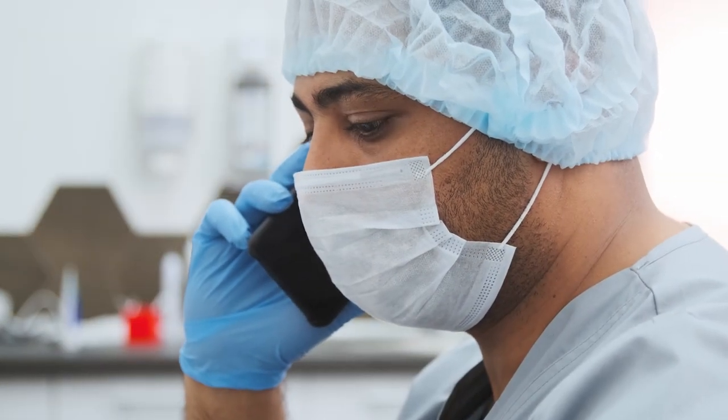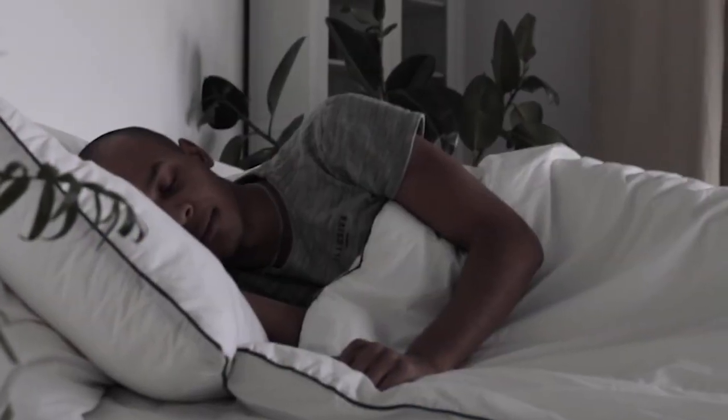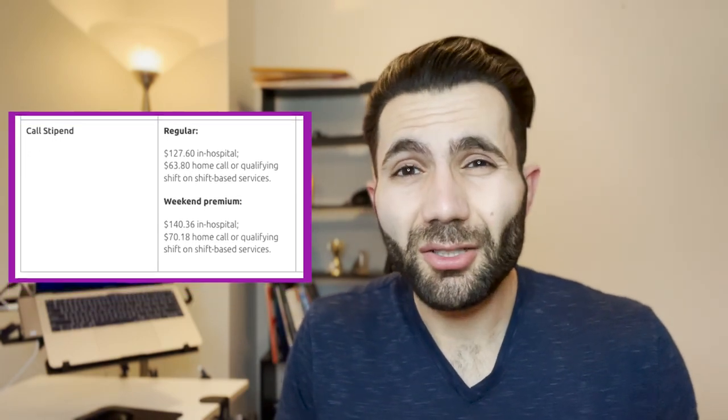I work from 5 p.m. until the next day around 7 or 8 a.m. If I'm lucky I get some sleep, but on a busy rotation you might not sleep at all. This is called a call shift — it's tiring, but most of the learning happens when you're on call. When you do a call shift you get paid extra money on top of what you're already making.